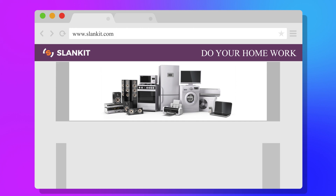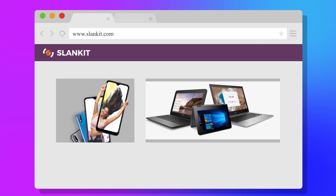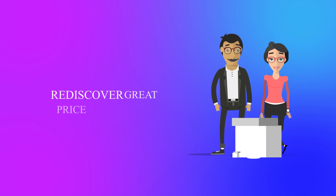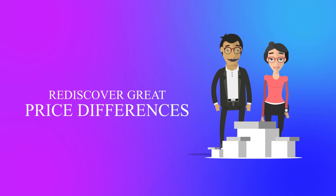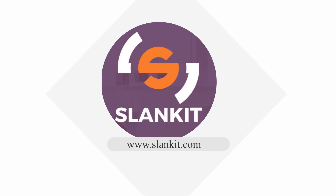Tip 4: Do your homework. With more than 10,000 electronics products on its website, Slankit.com has made it super easy to find what you are looking for. For more information, visit www.slankit.com.